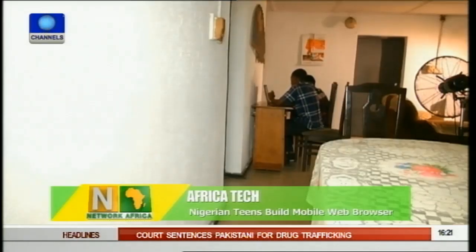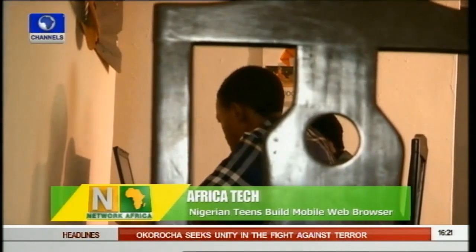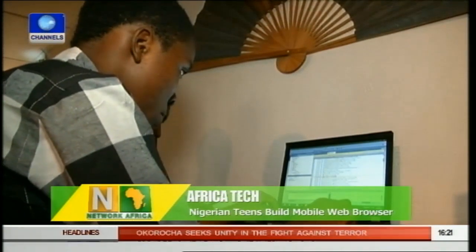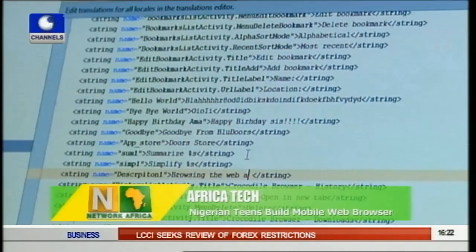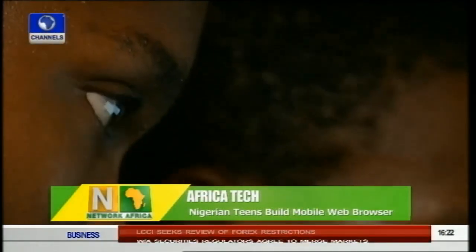Anesi and Iki taught themselves how to code when they were 12 and 14 years old respectively, using free online resources and reading books. Now 16, Anesi says they are also motivated by a desire to help people and are passionate about developing the IT industry in Nigeria. "I just want to solve problems that people have, to make people's lives easier and better."